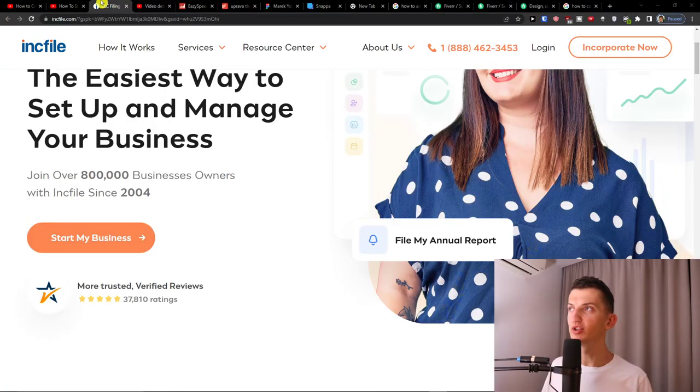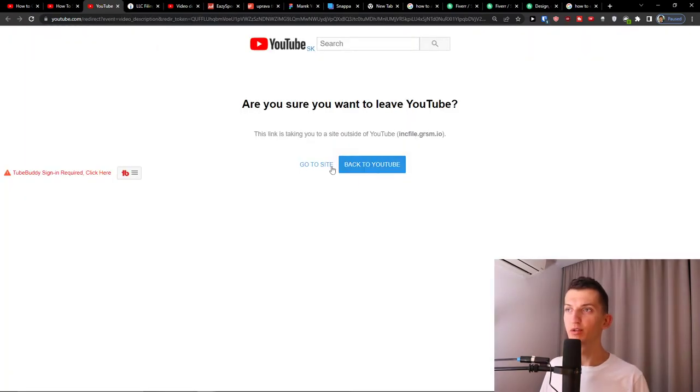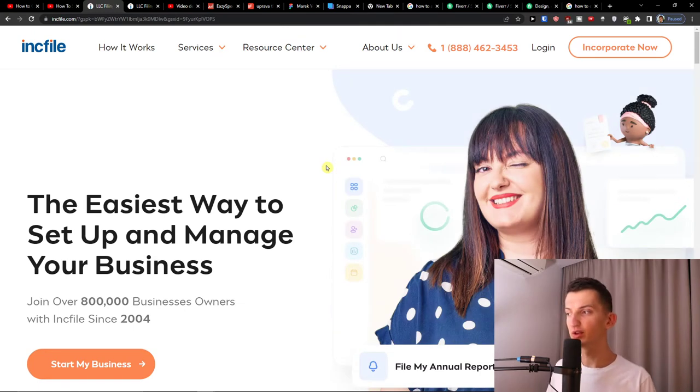The first thing you want to do is scroll down to the description and click on the link. When you do that, you'll get to Inkfile. Inkfile is an amazing company that is going to help us start our own non-profit in a really cheap way.